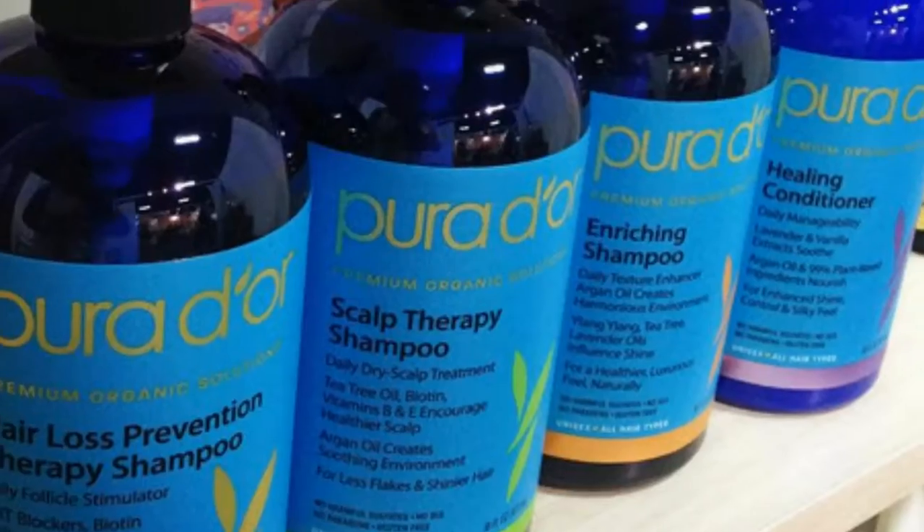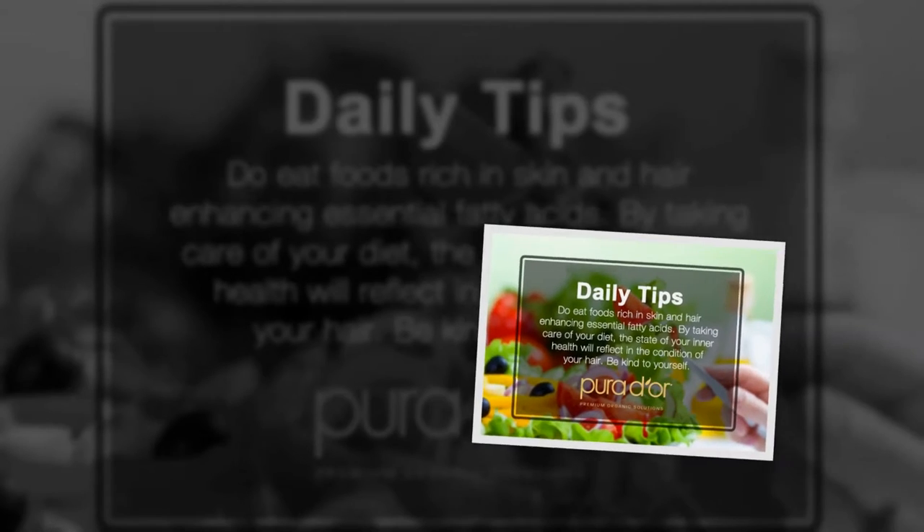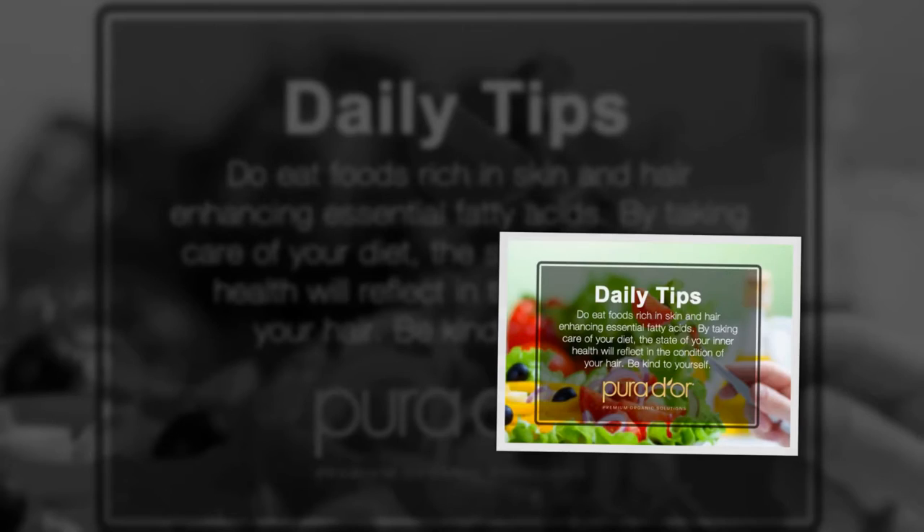I have a little surprise for you guys. Pura Dior gave me a 25% off coupon code, so I will be leaving the link to their website along with the coupon code below. Make sure you go check out their website.